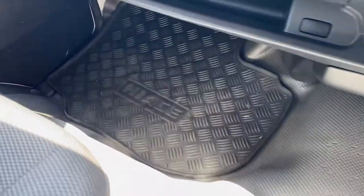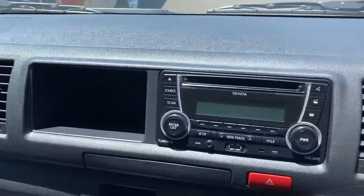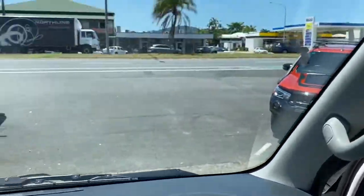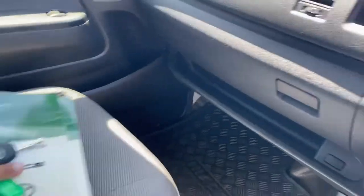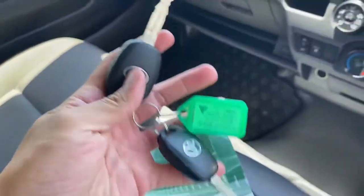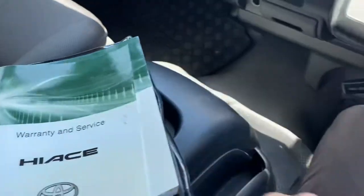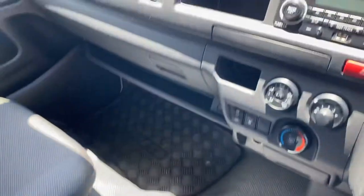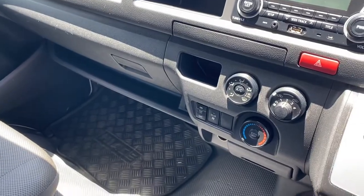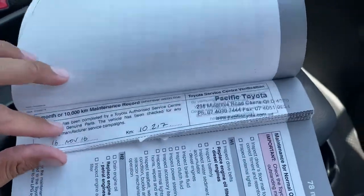Floor mats as well on the front dash — all in great condition. Windscreen, as I mentioned, no chips or cracks or anything like that. They've got two sets of keys, owner's manual and service history. Now for privacy policy I can't bring up the owner's details on this video, but it was a health services company here in Cairns — locally owned — and the services were fully done by our dealership here in Cairns, by Toyota.